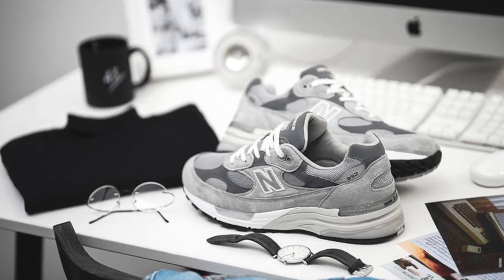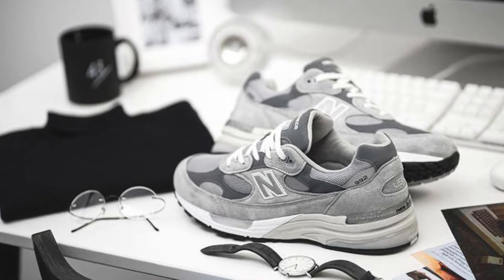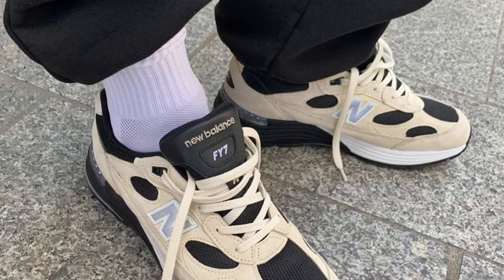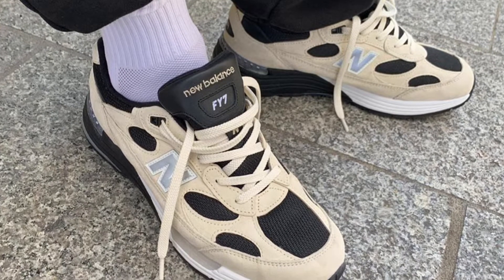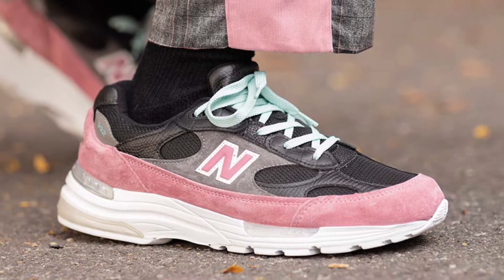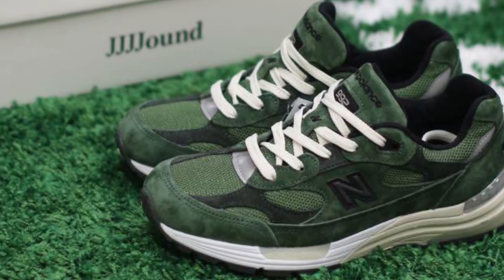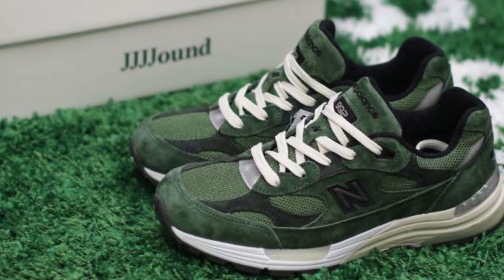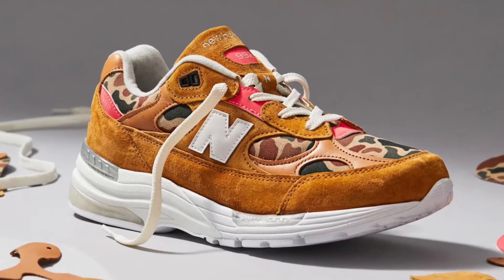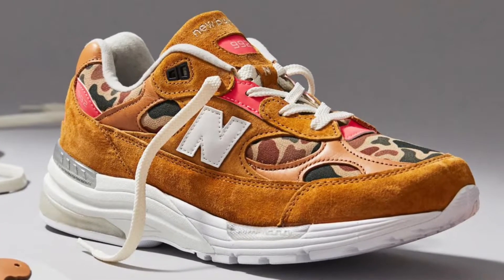Up next we have the 992. This is easily the most comfortable pair of shoes I have. The classic gray colorway, known for being worn by Steve Jobs, is super clean. Out of all New Balance models, I think the 992s have been the best with collaborations — there are just so many different colorways and different materials. And when you're buying New Balance, you know the craftsmanship is going to be there, so you're never let down by this model.